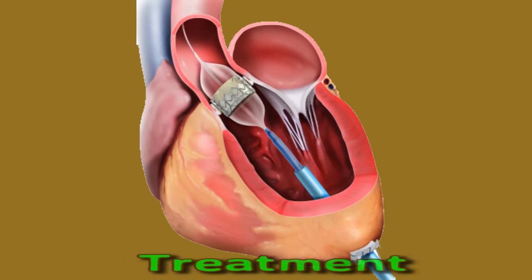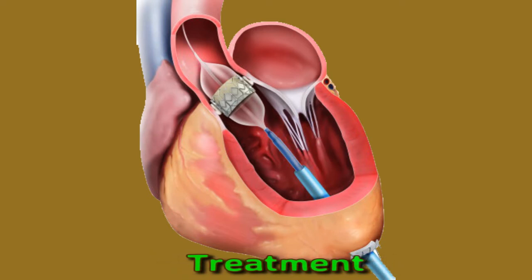Valve repair. A doctor may suggest valve repair if a person has new symptoms or if their existing symptoms worsen. There are several ways a surgeon can do this, such as fixing valve flaps, repairing supporting structures, tightening or strengthening the base of the valve, inserting a stent to prevent leakage, or for mitral valve leakage, implanting a device.